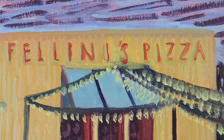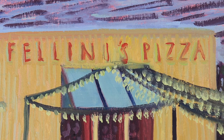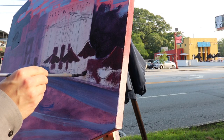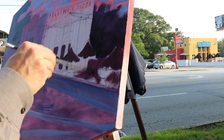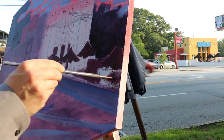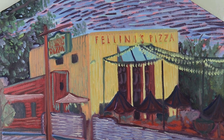The building has a bright American cheese colored face, with a slightly greenish yellow set of vertical brush strokes to give the building structure. The windows are rendered with a purple, to accent the umbrellas in the patio.